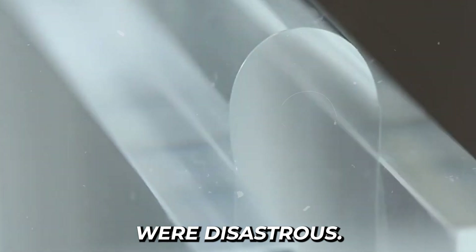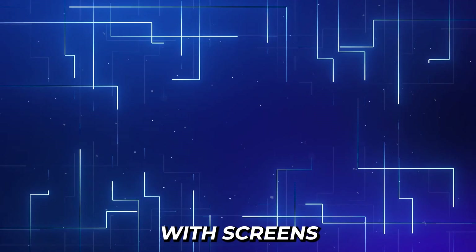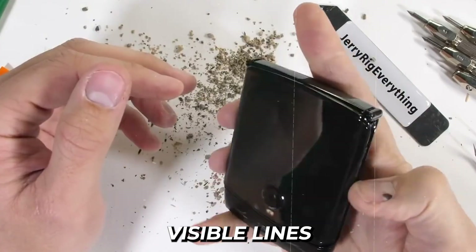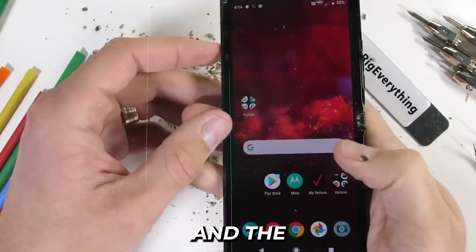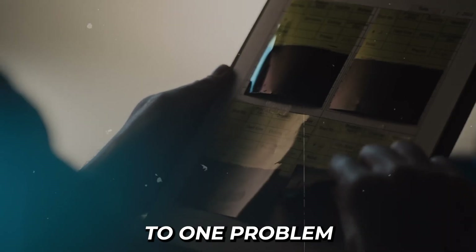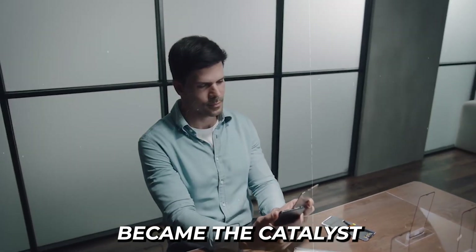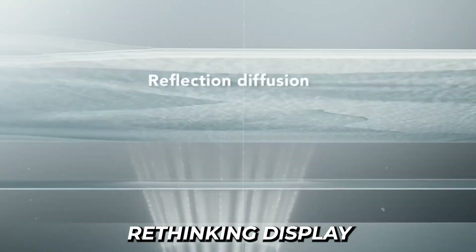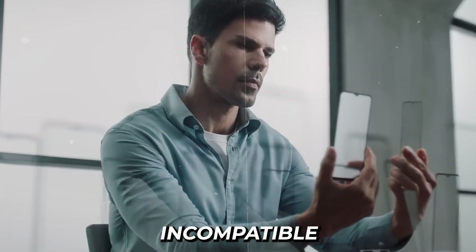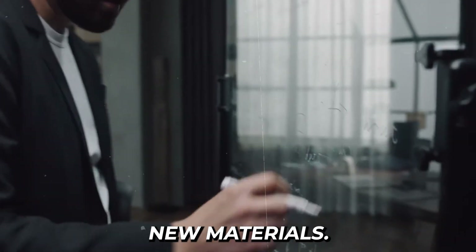Early attempts were disastrous. Initial prototypes failed catastrophically during testing, with screens developing cracks after just a few fold cycles. Visible lines appeared at the crease point, and the folding mechanisms felt flimsy and unreliable. Every solution to one problem seemed to create new issues elsewhere. These failures became the catalyst for completely rethinking display technology, as Samsung's research team realized traditional glass was fundamentally incompatible with folding.